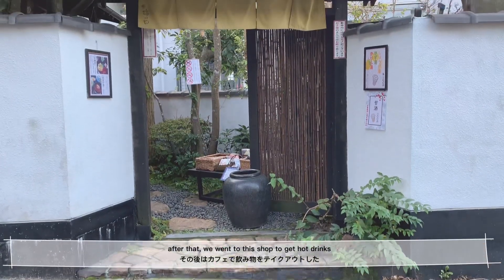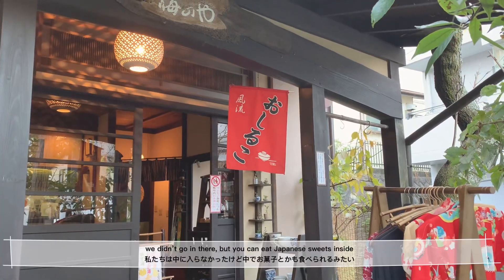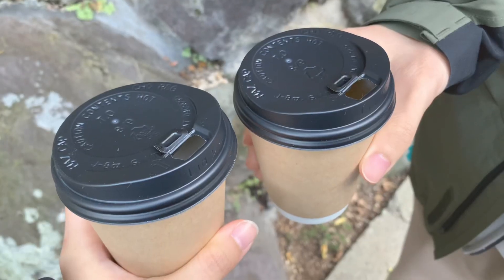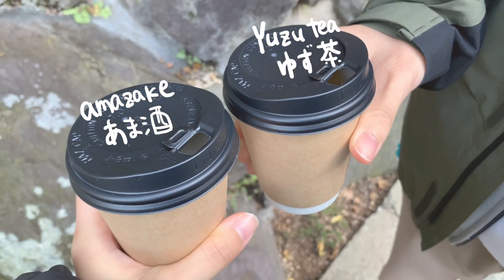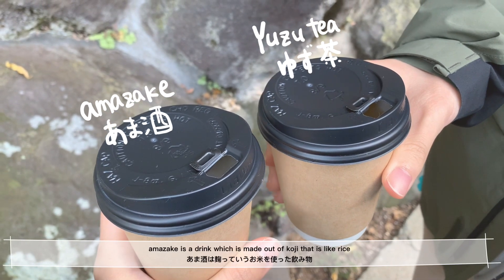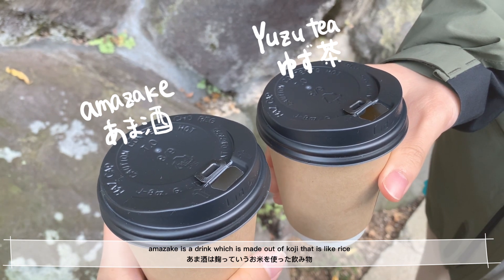After that, we went to this shop to get hot drinks. We didn't go in, but you can eat Japanese sweets inside. We got yuzu tea and amazake. Yuzu tea is tea with yuzu, which is a type of citrus.